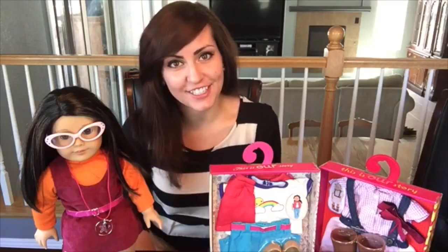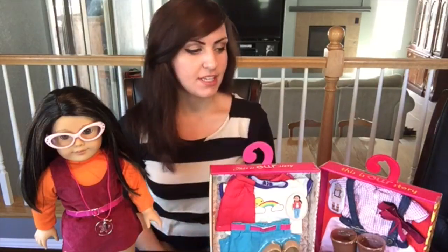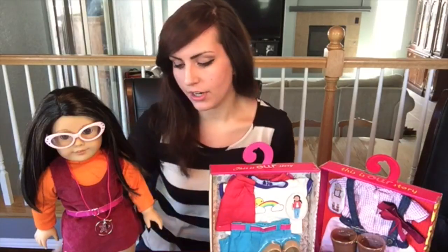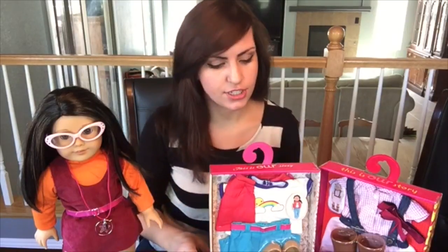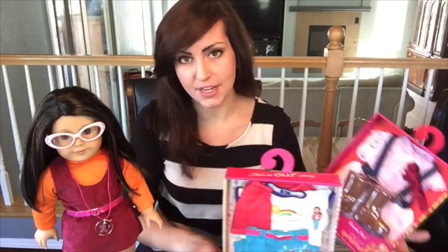Hi friends, welcome back to American Girl Dolls and more. I'm so excited for this video today because we're going to put on two new outfits that we got for my Truly Me American Girl doll. These outfits are Our Generation girl outfits, but they do fit my Truly Me doll.